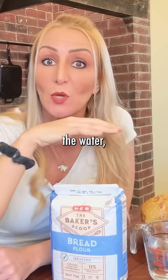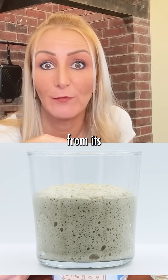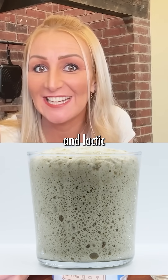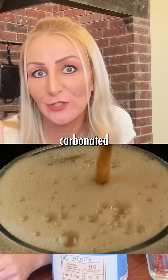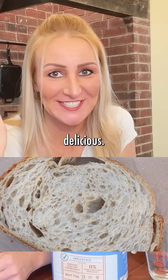When the flour combines with the water, it activates the yeast and bacteria that's already in the flour from its comatose state. This process creates carbon dioxide and lactic acid bacteria — literally like the carbon dioxide that's in carbonated drinks — which makes bread rise and creates all the holes in the bread, making it fluffy and delicious.